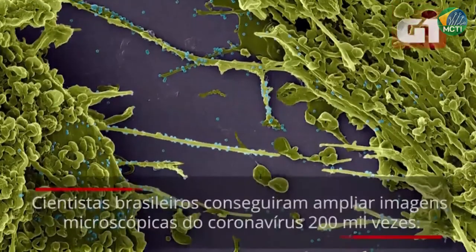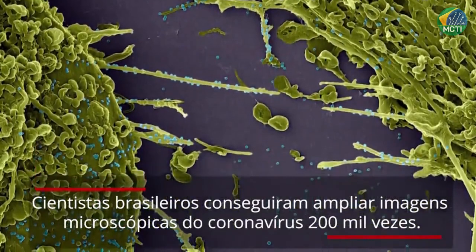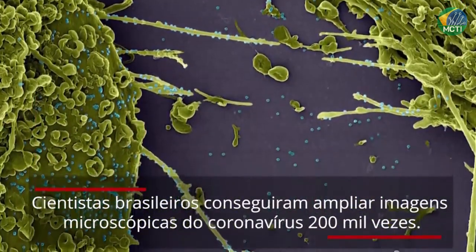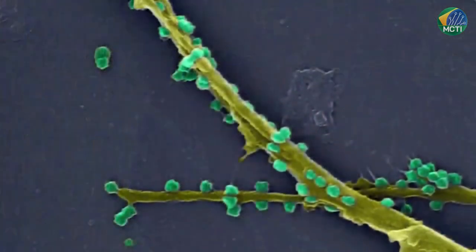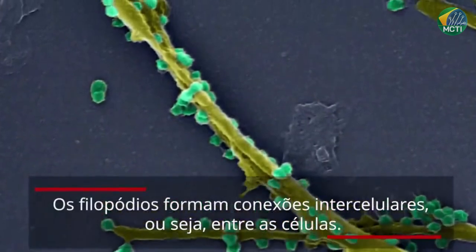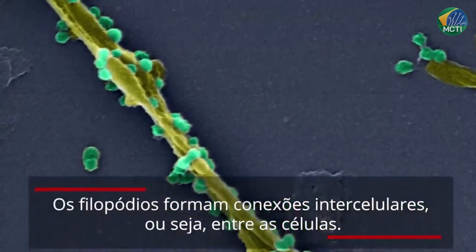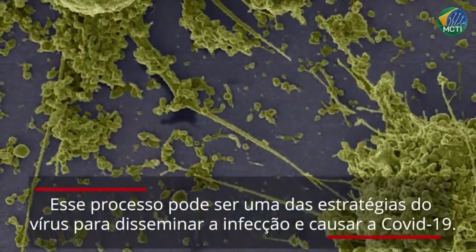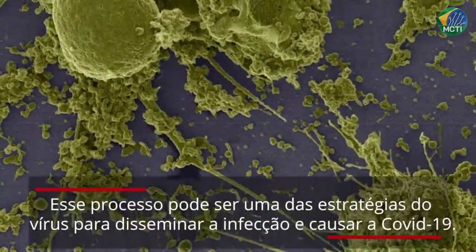Os cientistas brasileiros conseguiram ampliar imagens microscópicas de alta resolução do novo coronavírus em 200 mil vezes e registrar os efeitos do vírus nas células. As fotografias mostram prolongamentos da membrana, os filopódios, que formam conexões intercelulares. Esse processo, de acordo com os pesquisadores, pode ser uma das estratégias do vírus para disseminar a infecção e causar a COVID-19.